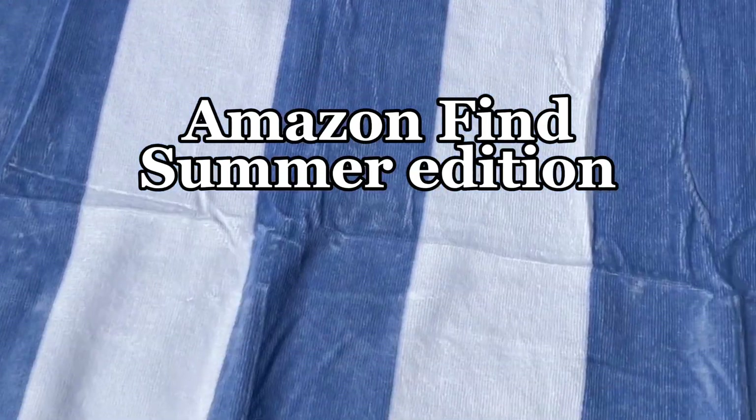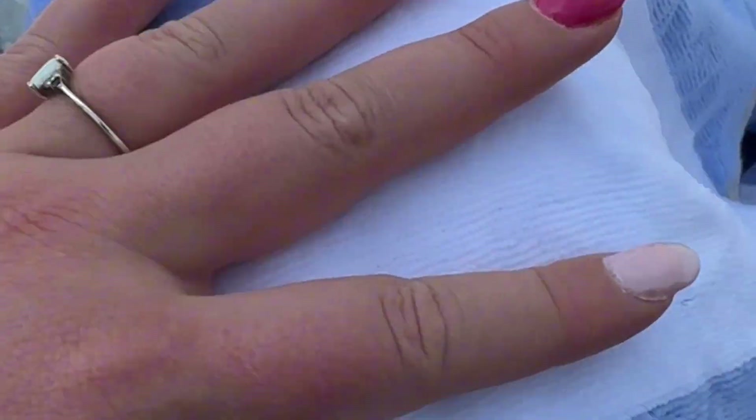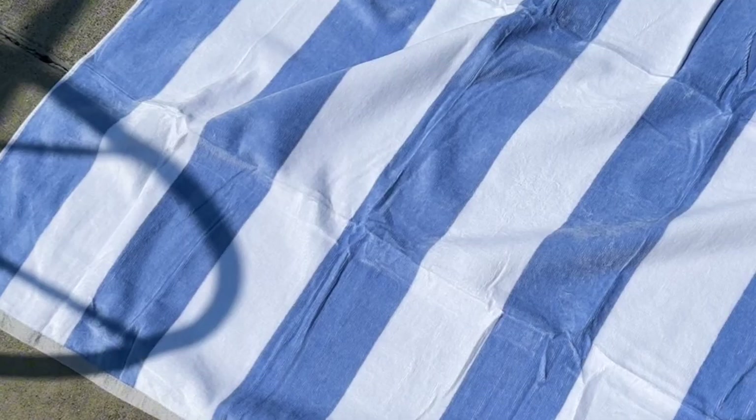I want my beach towel to feel like a blanket, and this one does the job perfectly. A beach towel should also be oversized and thicker, and this brand quite literally covers all those bases.